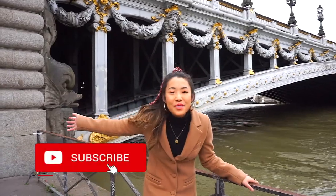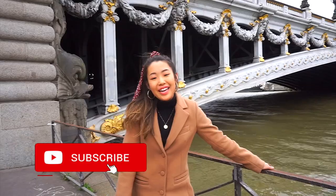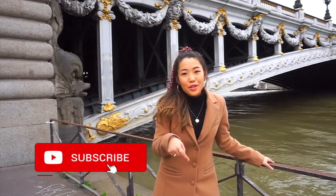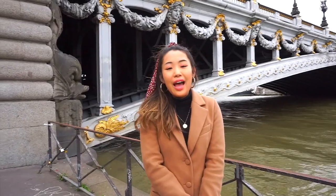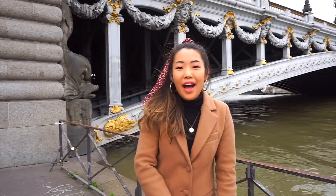Hey guys, thanks so much for watching — I really hope you enjoyed! Like, subscribe, and leave a comment below on what your favorite part was. Special thanks to all the girls that I had a great weekend with. Bye, see y'all later!